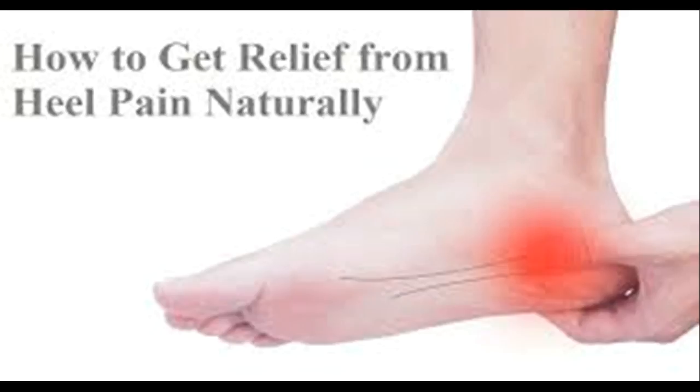How to Get Relief from Heel Pain Naturally. Heel pain is a very common foot problem that can interfere with your normal activities. Pain may be felt on the bottom of the heel, just behind the heel, or in the arch of the foot. Often, this type of pain comes on gradually and is usually worse in the morning upon arising.